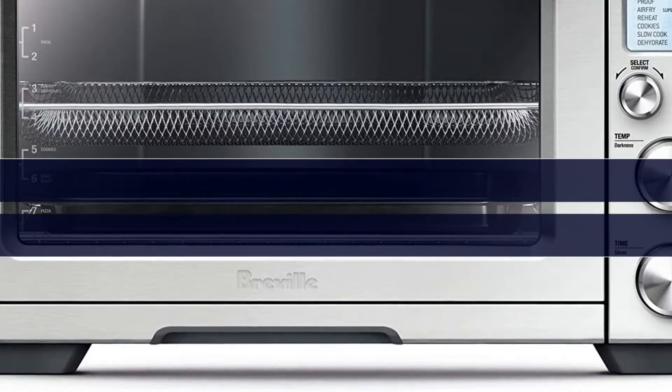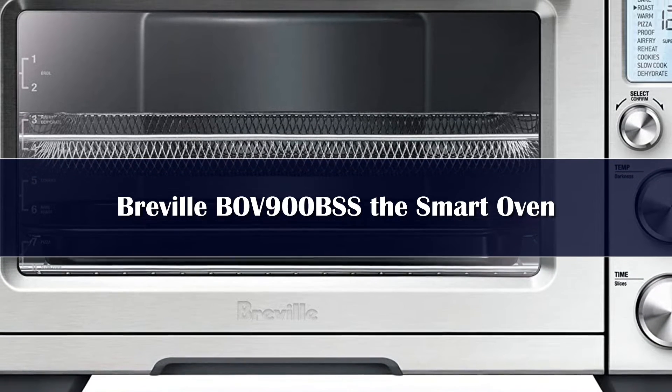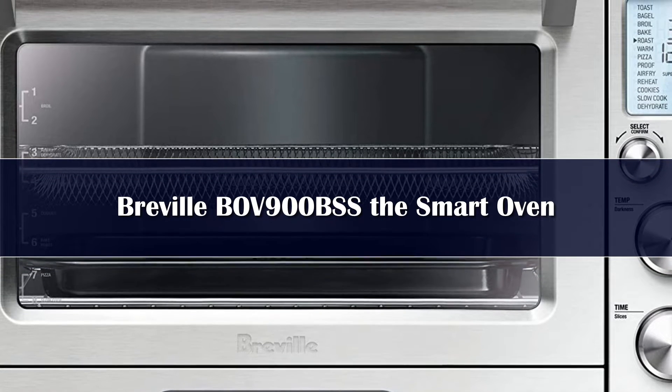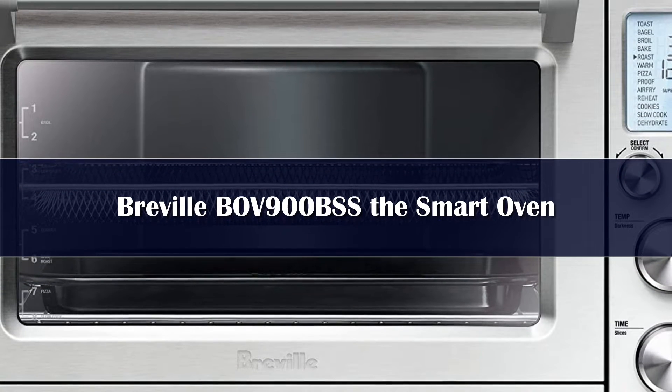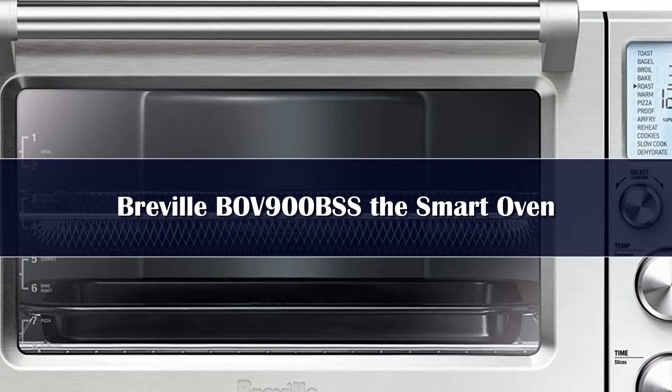Number 5: The Breville Smart Oven Air Fryer Pro has a dizzying array of features that you won't find on any other countertop oven, giving this gadget an extra bit of versatility. The brushed stainless steel countertop oven includes an air fryer among its 13 functions.